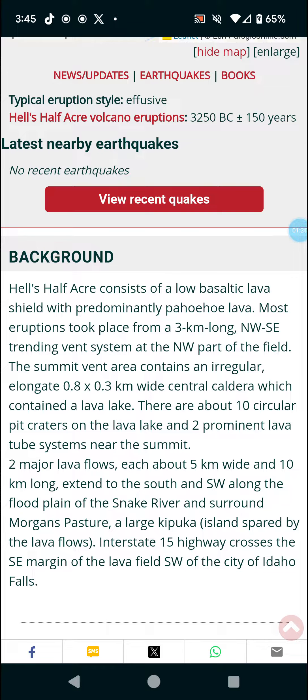The summit vent area contains an irregular, elongated 0.8 by 0.3 kilometer wide central caldera, which contained a lava lake. It might contain one again in the future — that would be interesting to see.